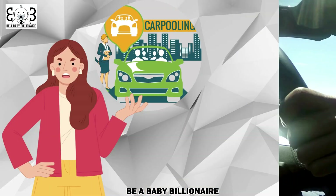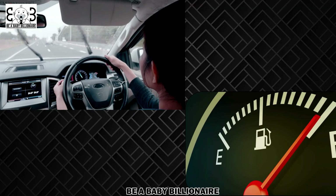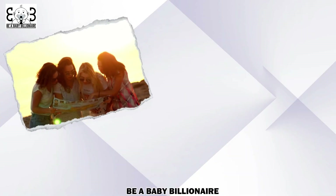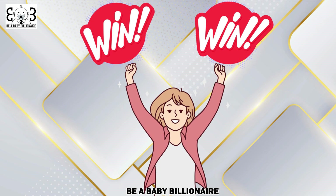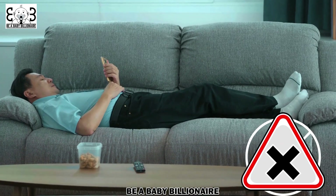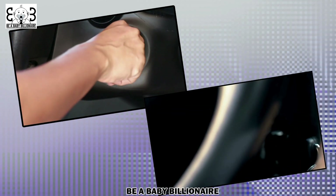Next, consider the benefits of carpooling or combining multiple errands into one trip. Carpooling not only reduces traffic congestion, but also allows you to share the cost of fuel with others. Additionally, planning your routes and grouping your errands can help you minimize unnecessary driving and reduce fuel consumption. It's a win-win situation for both your wallet and the environment. Another important tip is to avoid idling for extended periods. If you anticipate being parked for more than a minute, it is more fuel-efficient to turn off your engine and restart it when you're ready to go.